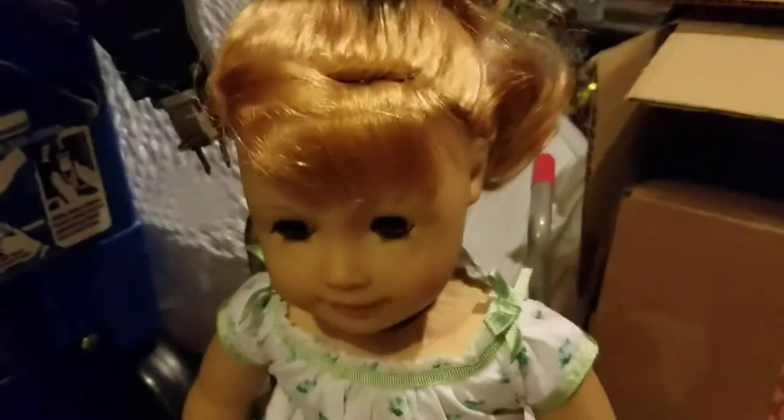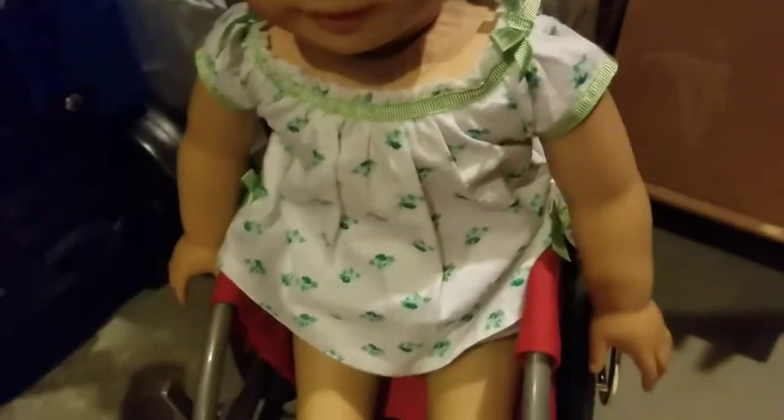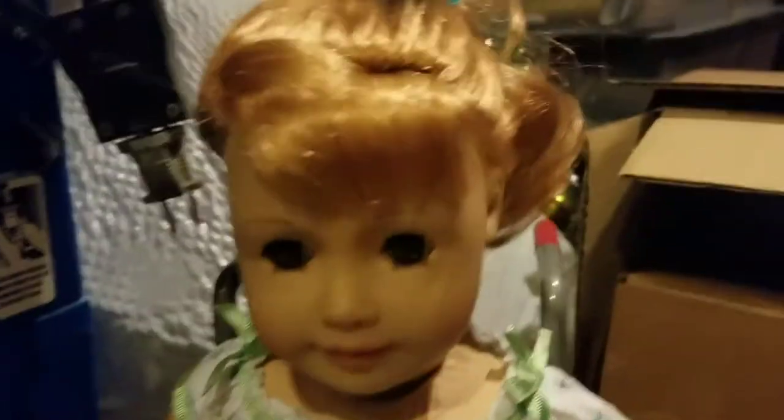Over here we have Mary Ellen. I got her for my birthday this past year, and she's just wearing her pajama set. My sister uses her a lot, but she's technically mine because I bought her.